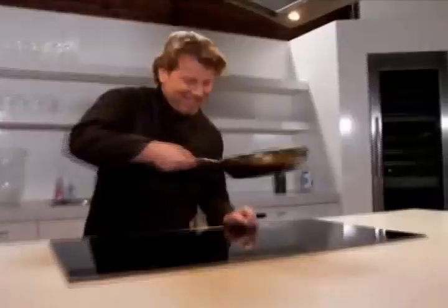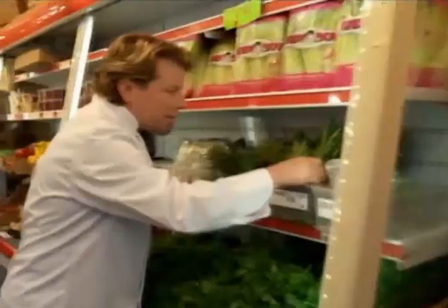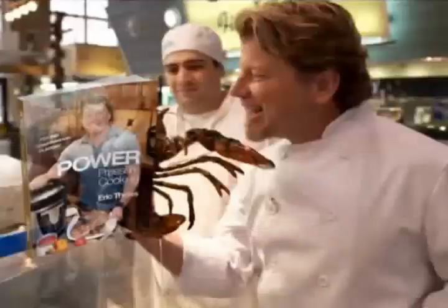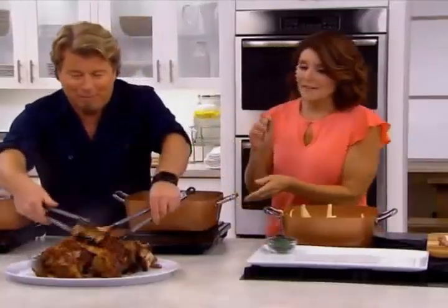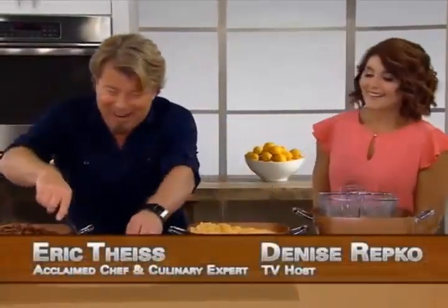Now you know him as America's on-air TV chef. Eric Thies is a successful restaurant owner, author, and culinary expert. He's here today to introduce you to the Copper Chef XL, that will change the way you cook in the kitchen. Here is Eric Thies and Denise Repko.